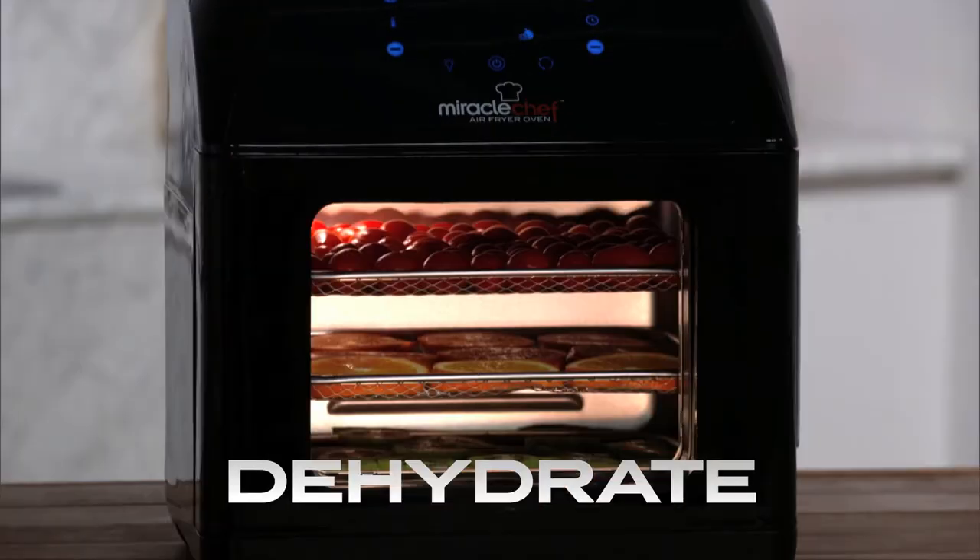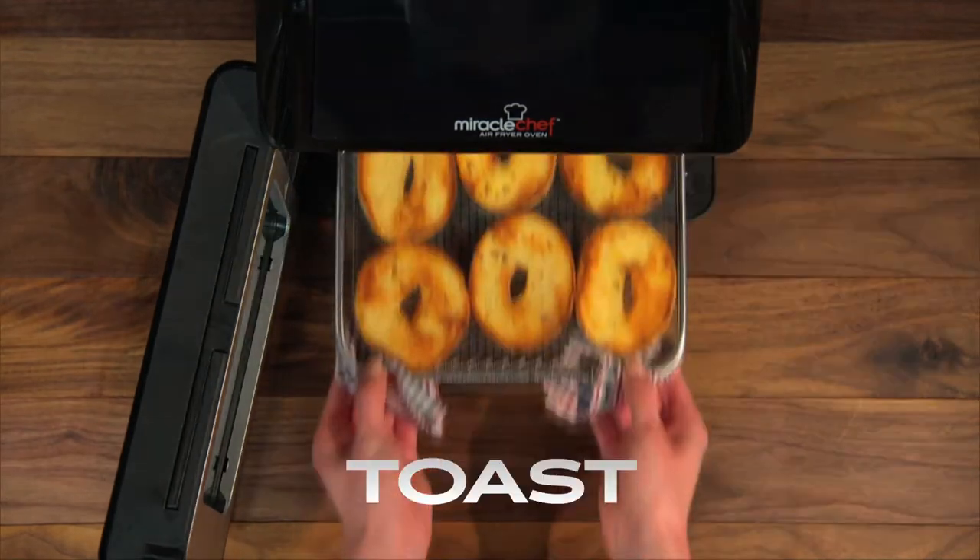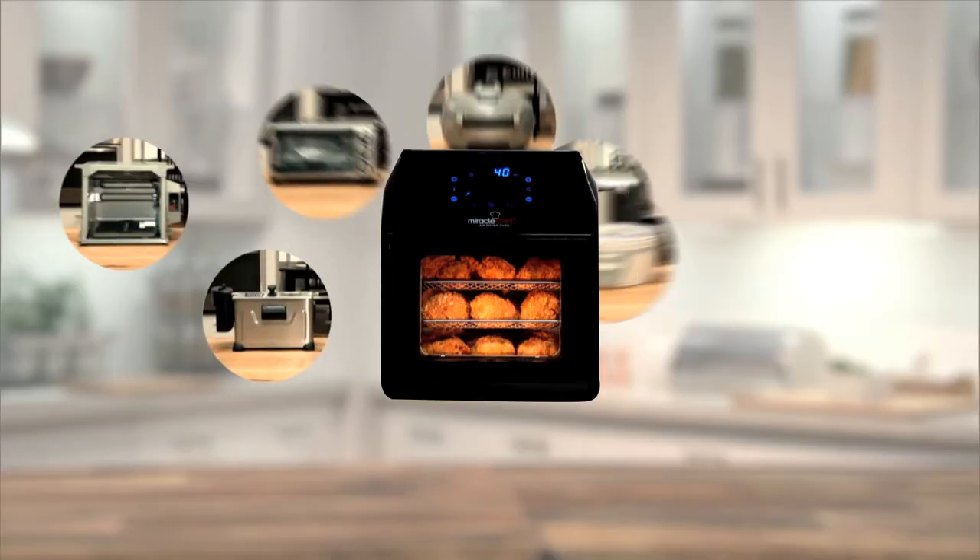With one touch you can rotisserie, dehydrate, air fry, roast, bake, cook pizzas, grill, toast, and reheat.